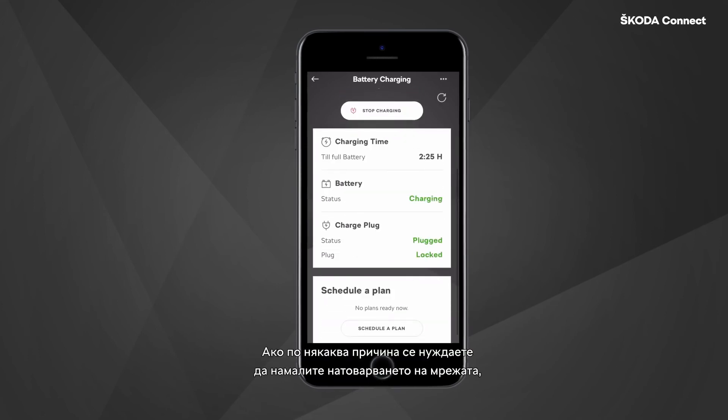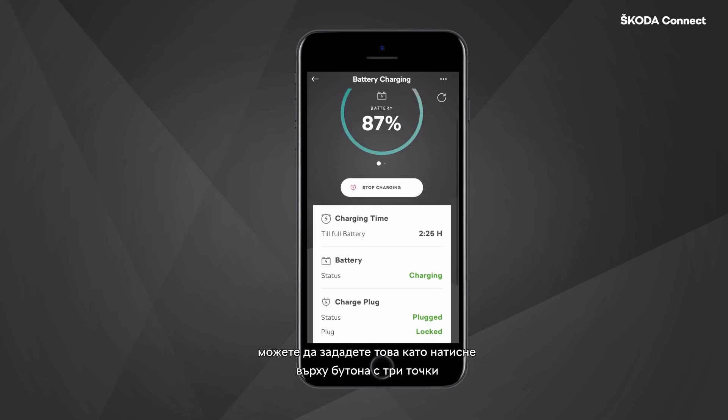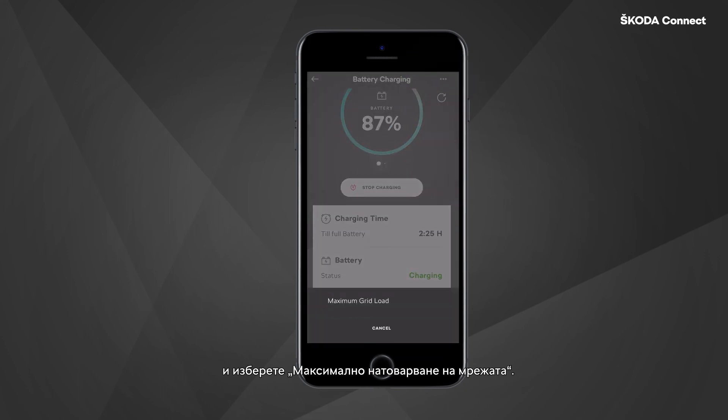In case you need to reduce the load of the grid, you can set this by clicking on the three dots option button and selecting Maximum Grid Load.